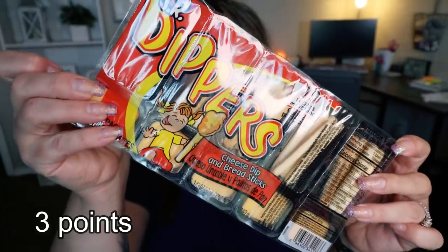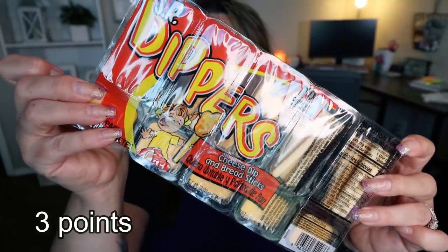Next up are these Junior Dippers cheese dip and breadsticks. If this doesn't bring you back to your childhood, I don't know what would — these little breadsticks and cheese are so good. They're so processed, but they're so good. Troy again was excited to see these and I'm going to put these in his lunch. Great for a kid's lunch, great for a quick easy on-the-go snack. They're individually packaged — a pack of breadsticks and a pack of cheese — and only 70 calories for the whole pack.